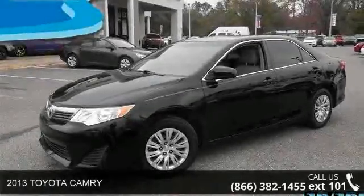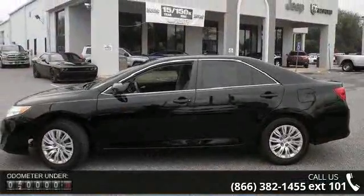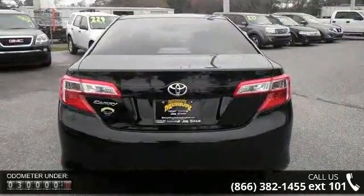Arrive in style with this 2013 Toyota Camry. If you are looking for a first-rate auto, this one could be yours today. This vehicle comes with a reliable 4-cylinder engine, connected to a smooth-shifting automatic transmission.